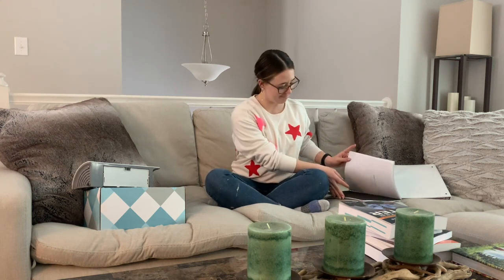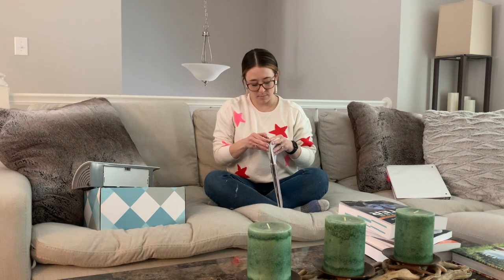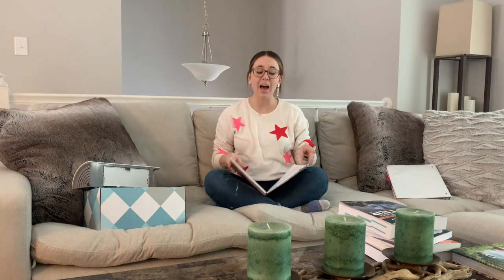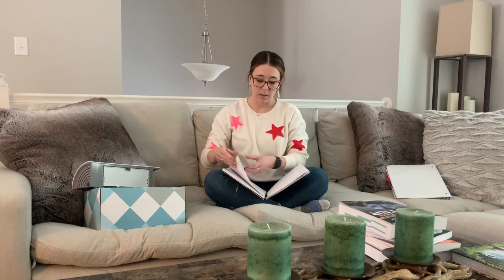Number four is a planner — this planner, specifically. This planner is the most exceptional teacher planner, and it's not even technically a teacher planner. I have gone through so many planners — Happy Planners, Erin Condren, Amazon ones, Scribble something — trying to find the perfect teacher planner. This is it, kids. There's really just one main reason why, but I'll show you each of the spreads.